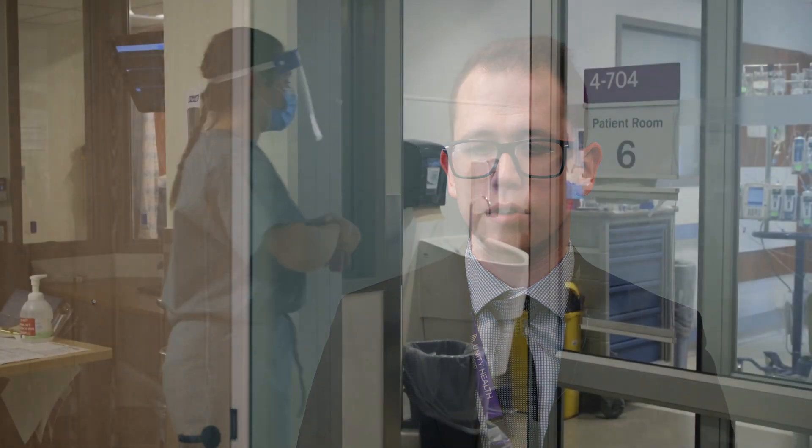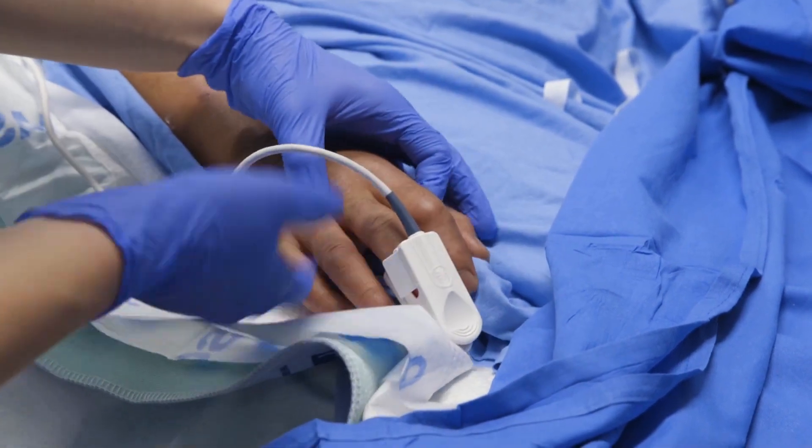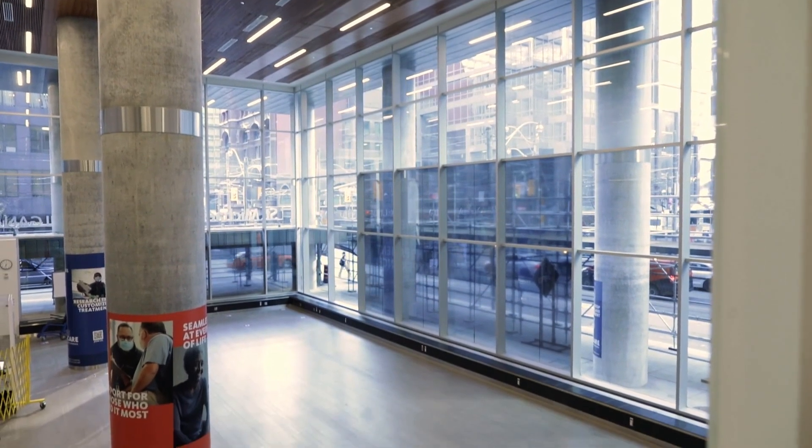Previous to St. Michael's 3.0, we would have critical care patients in large ward rooms — 24 patients in a big open area. The idea was to try to push modern standards into St. Michael's Hospital: put patients into single patient rooms, create airborne isolation space, modernize our operating rooms with better technology, hybrid imaging in the operating rooms, and bigger spaces.